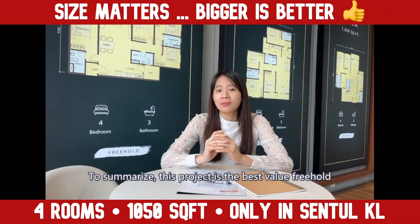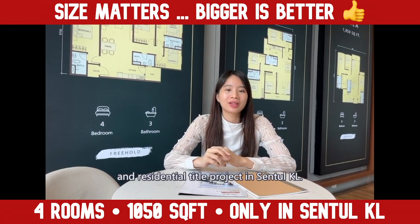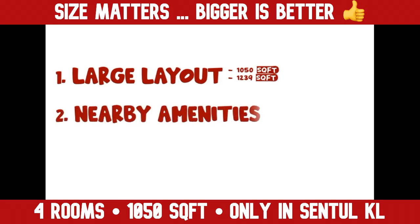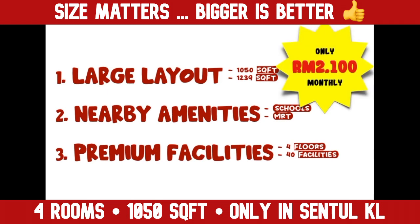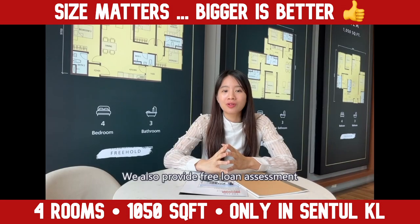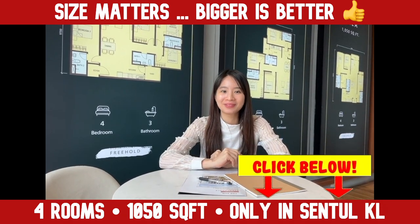To summarize, this project is the best value freehold residential title project in Sentul, KL. You get large layouts surrounded by amenities and great facilities for your family, all for an affordable price of RM2,100 per month. We also provide a free loan assessment for the first 30 clients. So what are you waiting for? Click on the button below and I will see you soon.